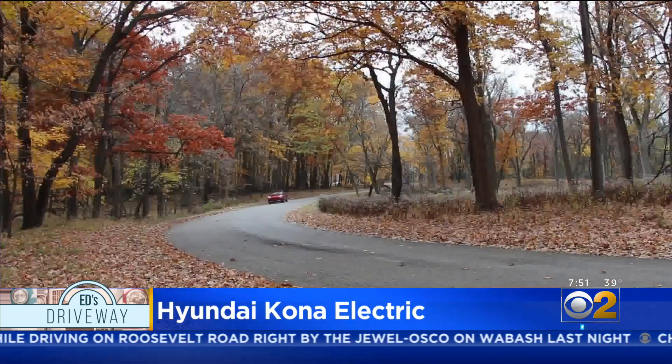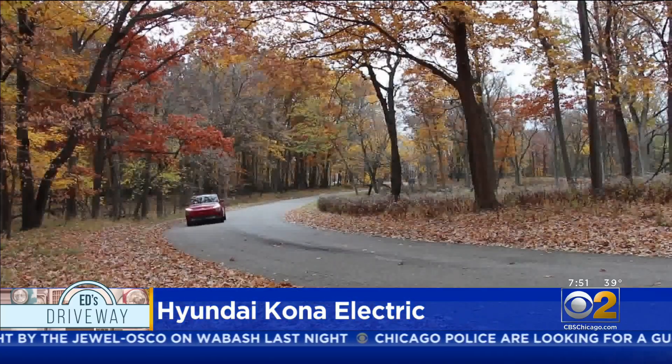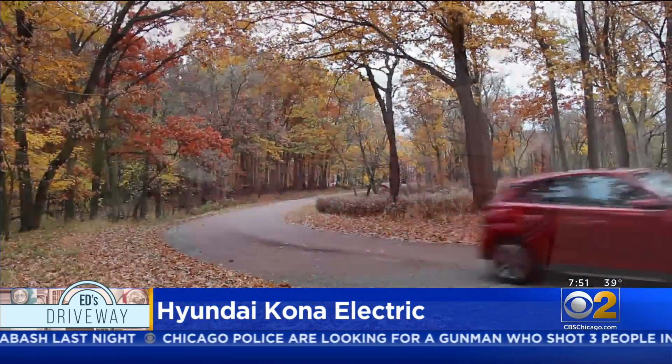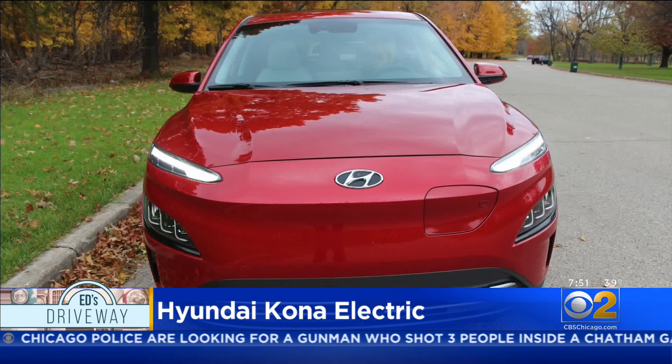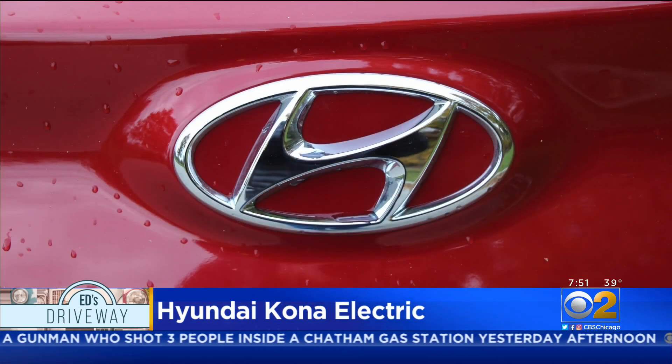The Hyundai Kona Electric is a great handling car. We had a wonderful time taking it for our twisting road course. The Kona not only handled the curves well, it did it with the stickiness we've come to expect when the lower part of the car is filled with heavy batteries.